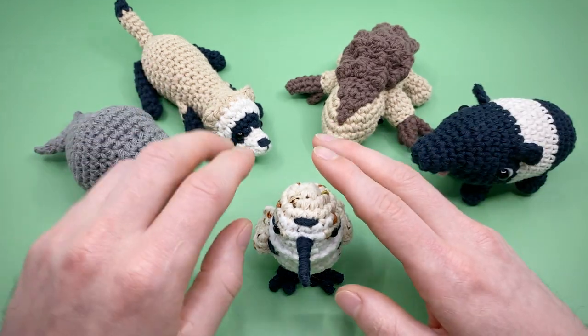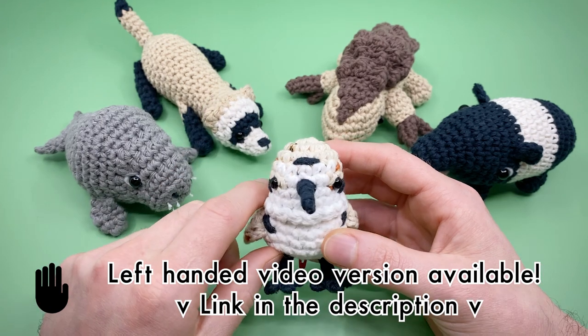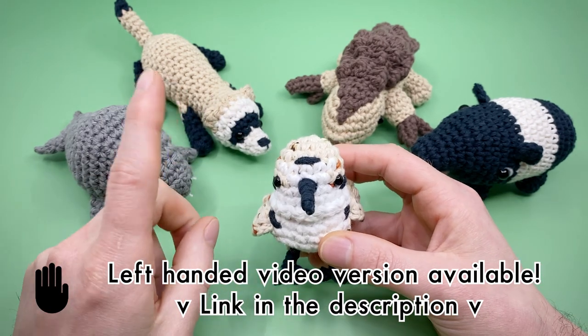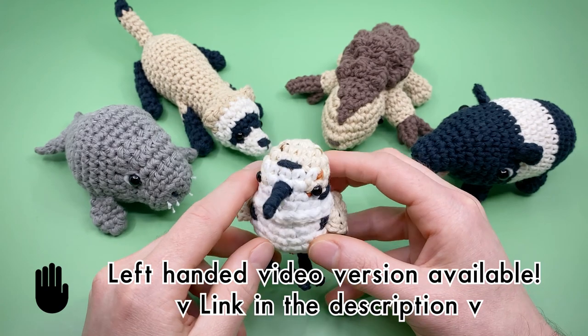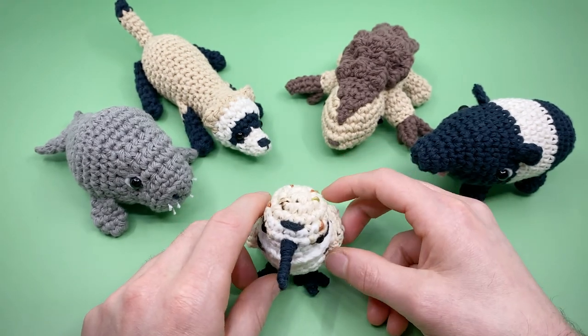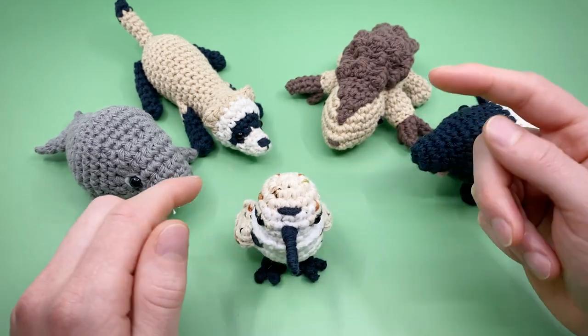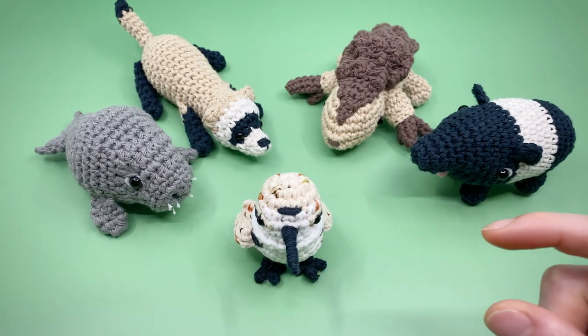You definitely should be following them if you're not already. Heads up, there is a left-handed video version of this available that you can find in the description, and we're working on a Spanish language PDF for all of these patterns right now, which should be available very soon. You can also quickly jump around in this video tutorial by using the time codes in the description below or at the bar at the bottom of this video.